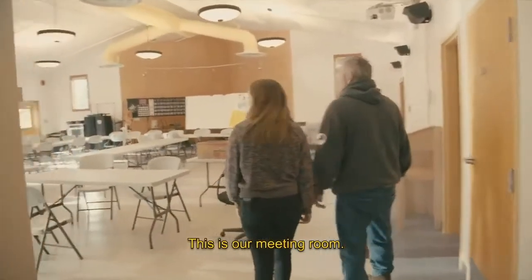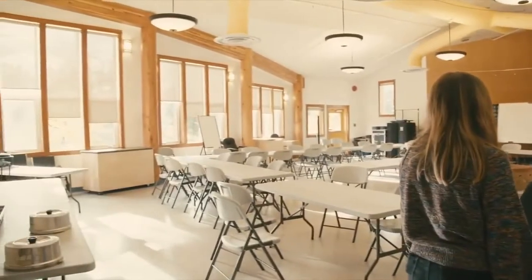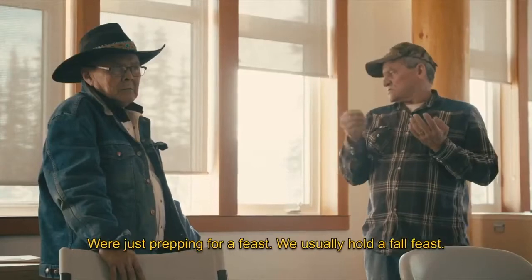This is our meeting room. What a gorgeous view. Yeah, all the wood. We were just prepping for a feast — we usually host a fall feast.